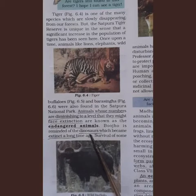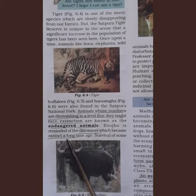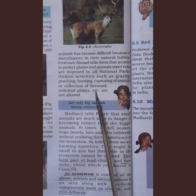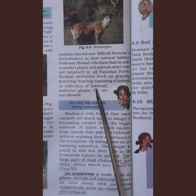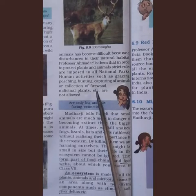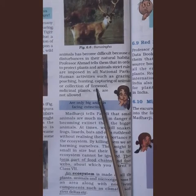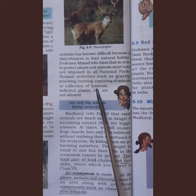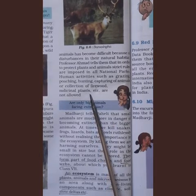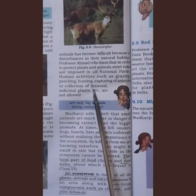For example, dinosaurs once lived on Earth but cannot be seen anywhere now — they became extinct long ago. Survival of endangered animals has become difficult due to disturbances in their natural habitat. Professor Ahmad tells the children that stricter rules must be imposed in all national parks, and human activities such as grazing, poaching, hunting, capturing animals, and collection of firewood or medicinal plants must not be allowed.